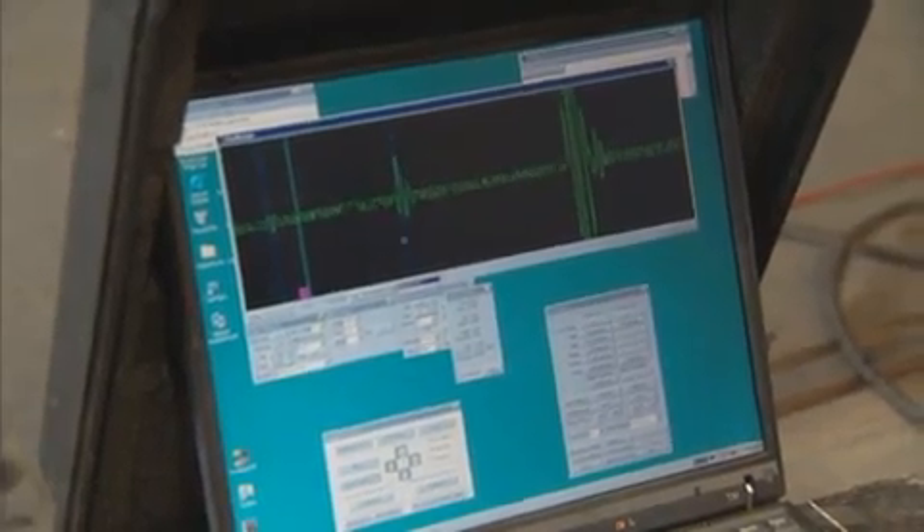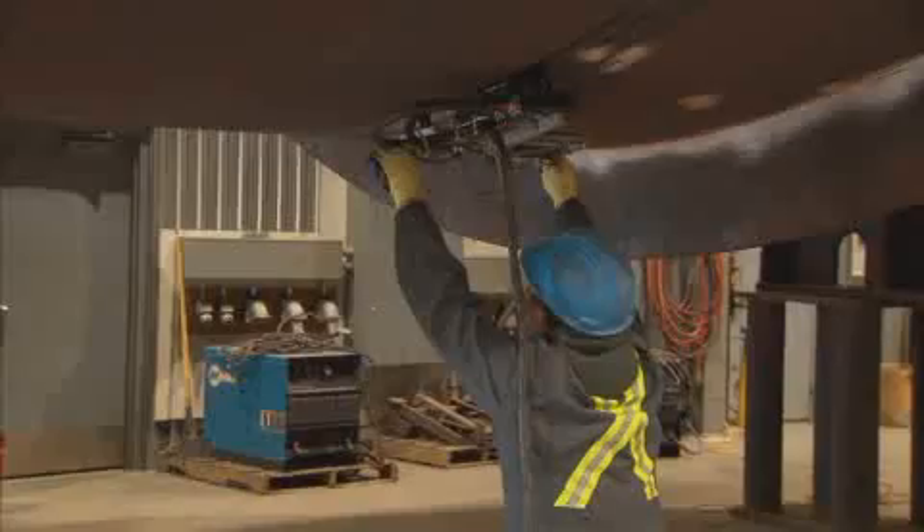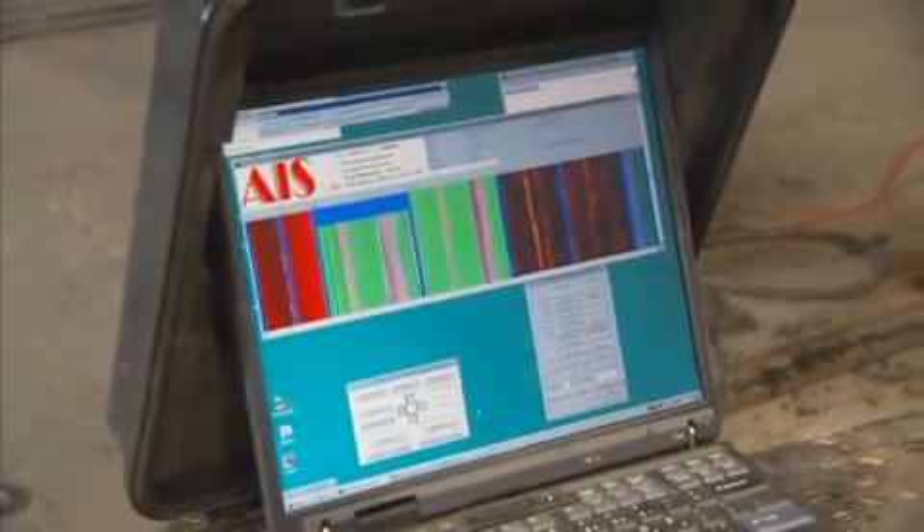Presently I'm at a client's location and I'm here to inspect the welds on these pressure vessels that my clients have made. I am looking for cracks, lack of fusion, or weld defects that are internal or external. I also check the material that they use for the pressure containment.